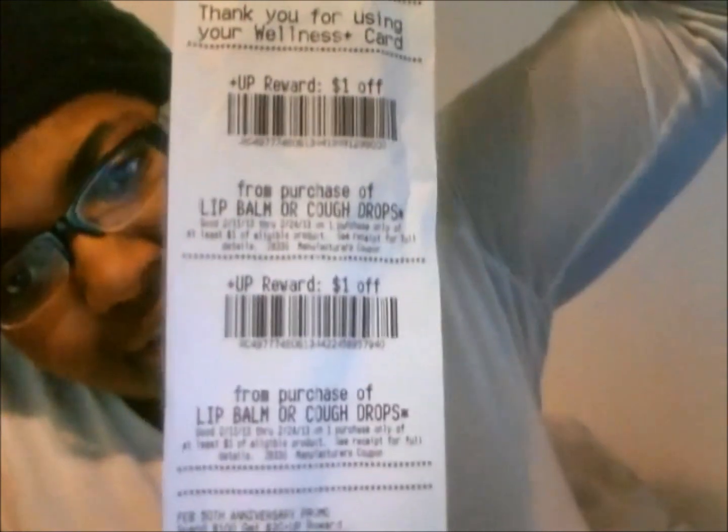Alright, so my out of pocket was $2 and then I got $2 in Up Awards.